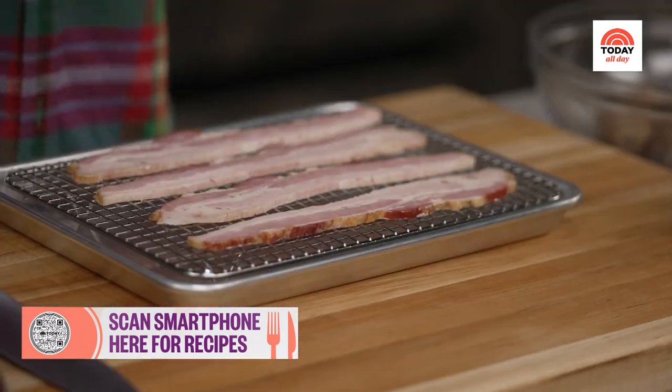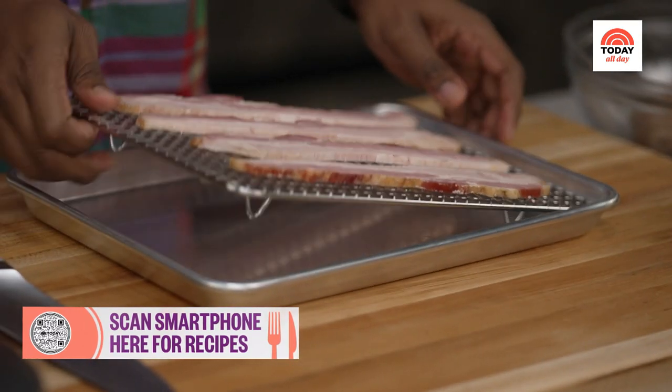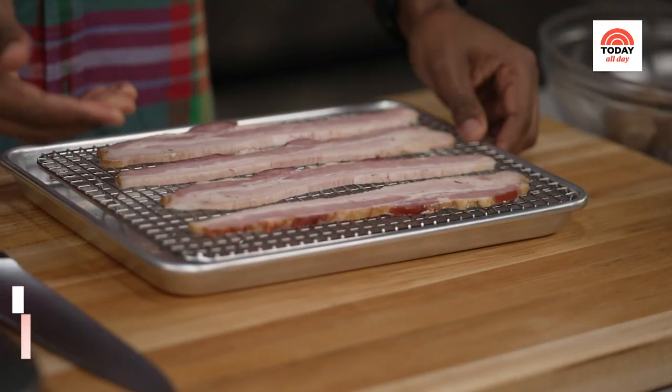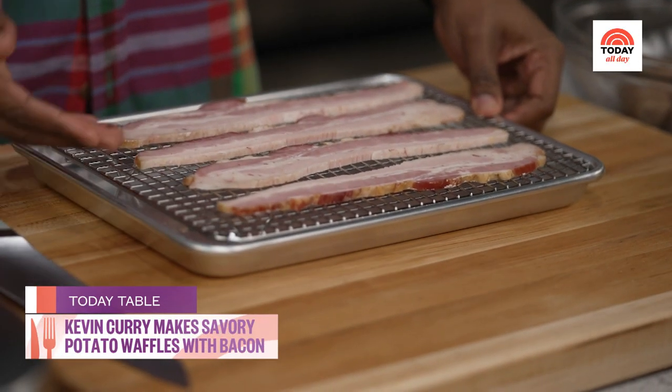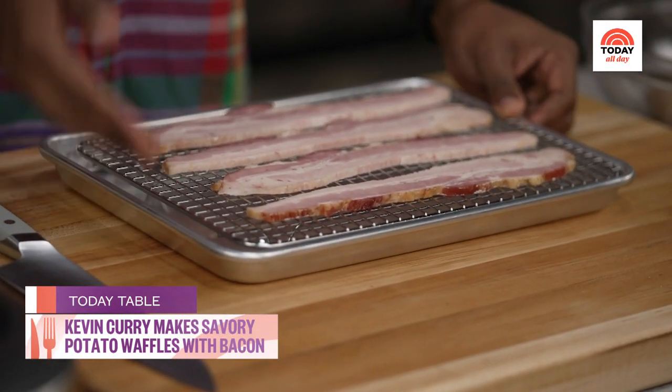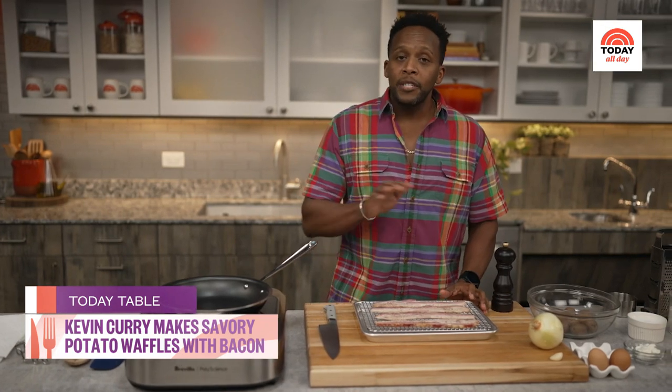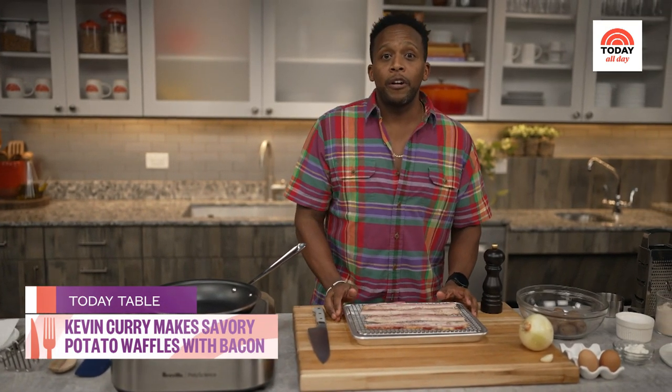These crispy potato waffles are packed with tons of flavor, but it wouldn't be brunch without the star — bacon. So I'm going to start off by showing you all my favorite way to make bacon. I'm going to get a baking tray and then a baking rack. I love doing this because you're going to get all of the bacon fat drippings right here in this pan, and we're not going to waste the drippings — we're actually going to use them to cook up the onion and the garlic for later on. I'm going to cook this in the oven for about 13 to 15 minutes at 420 degrees.